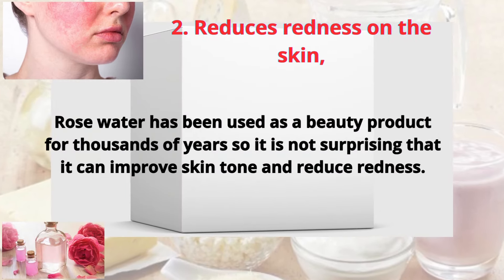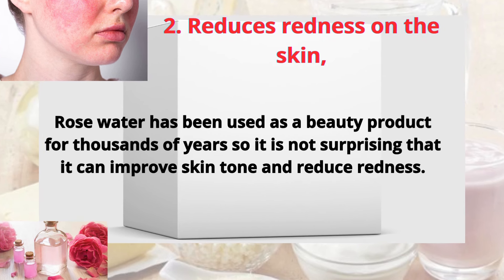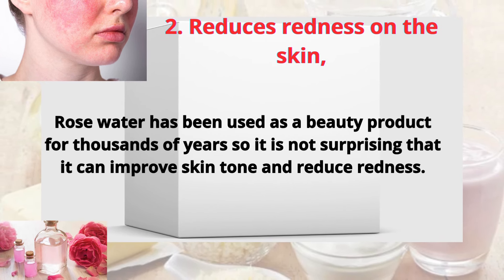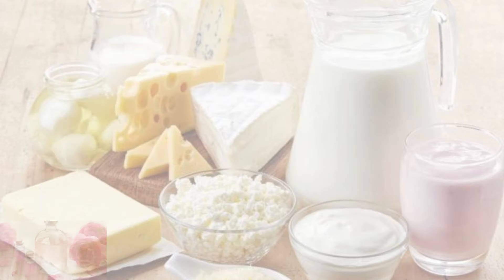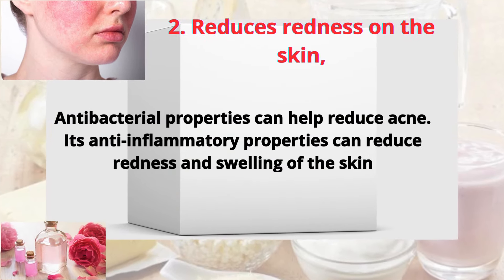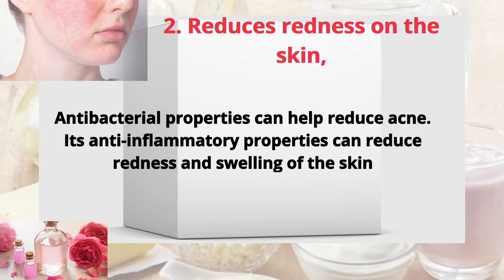Two: reduces redness on the skin. Rose water has been used as a beauty product for thousands of years, so it is not surprising that it can improve skin tone and reduce redness. Its antibacterial properties can help reduce acne, while its anti-inflammatory properties can reduce redness and swelling of the skin.